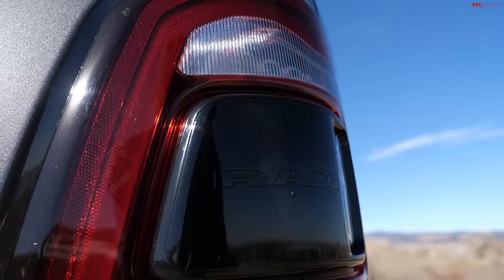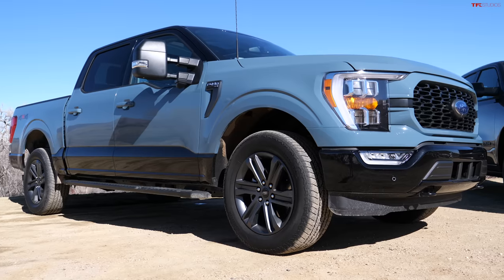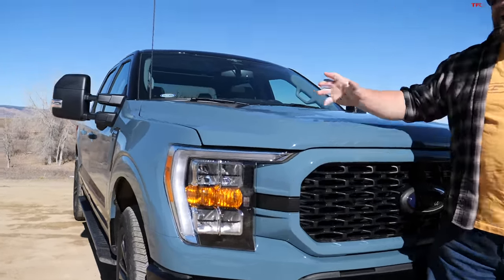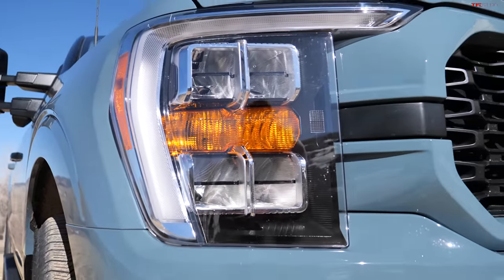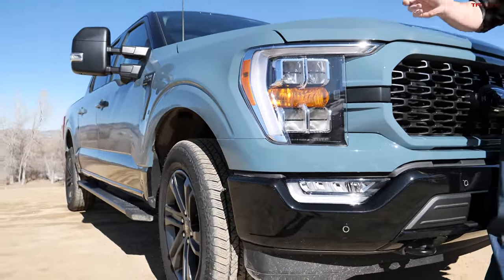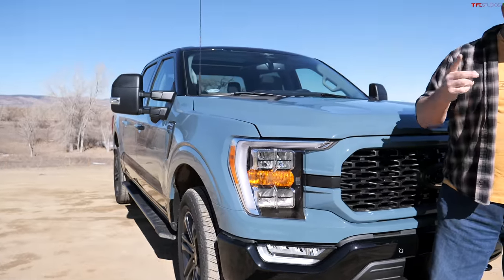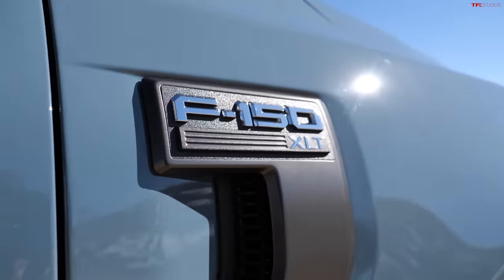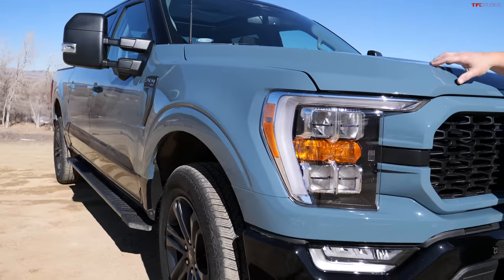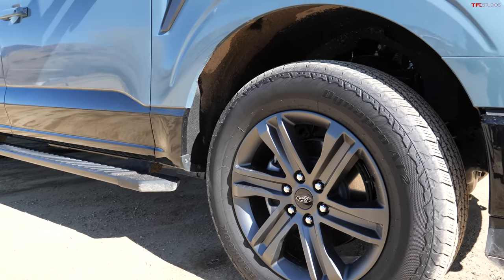Let's talk about the design. I happen to find this particular design for the Ford F-150 to be the most handsome. I love this headlight design — they went for a completely different, more chiseled look than the Ram. It's a two-tone, and they call this color Area 51 Blue, which I love. Fit and finish between the two trucks is not the same; there's some overspray and sticker issues here. The real issue for many of you is that this is an XLT, so you're not getting the big wheels, the cool tires, a lot of that stuff. But almost every option available at this level is on this truck.